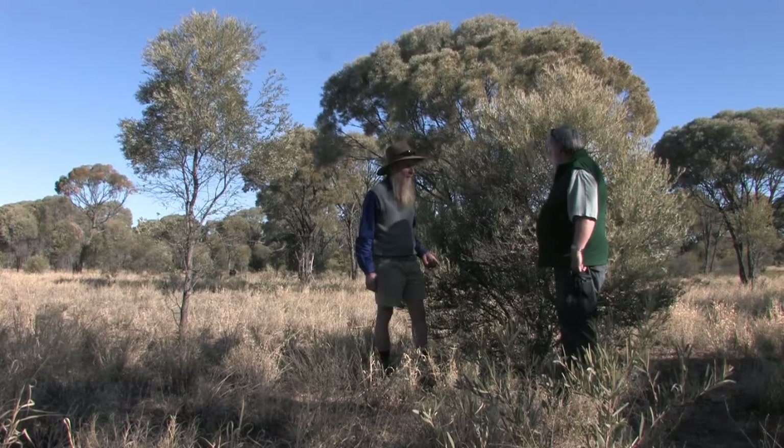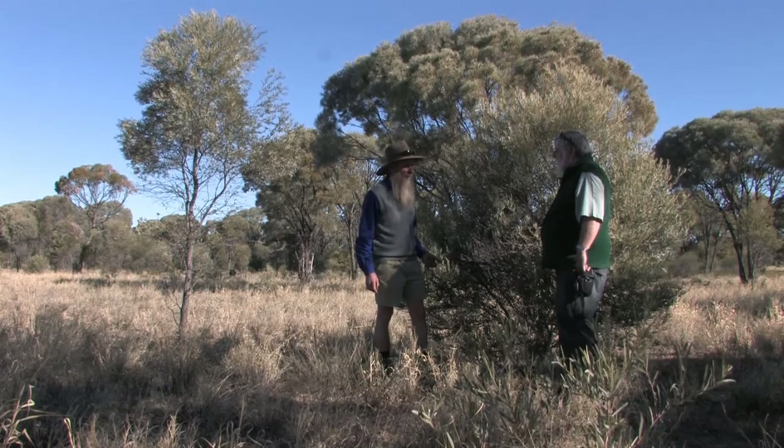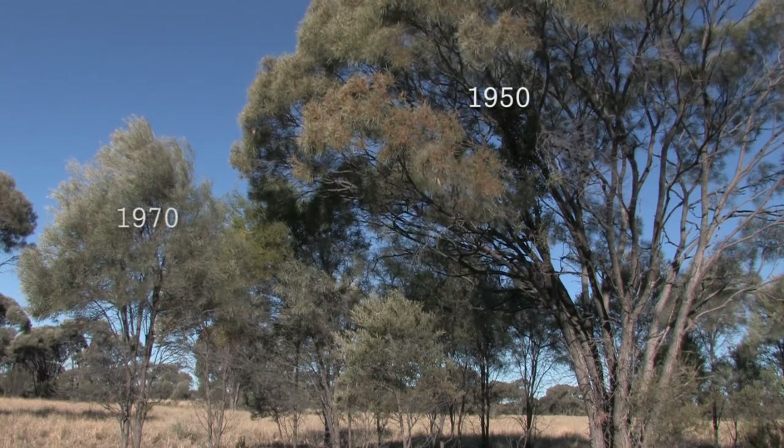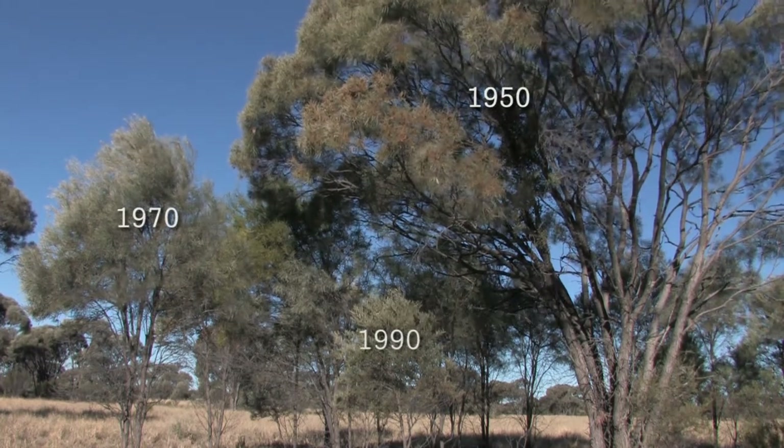I've noticed walking through this area that we're getting a number of different size classes of all these acacia shrubs. What does that tell us about the recruitment process? The big wet years — that's what it's all about. Every ten or fifteen years or so we have a well above average rainfall event, in some cases several years in a row. Mid-1950s, 70s, and 1990 and so on — every so often there's this wonderful wet period and all of these seedlings result and encroach further into the open grassland.